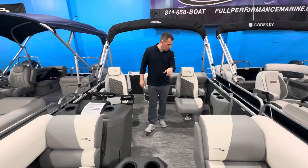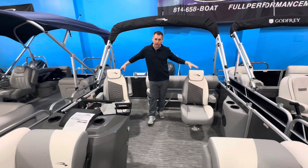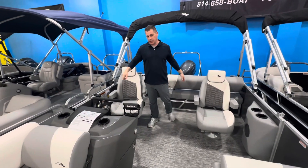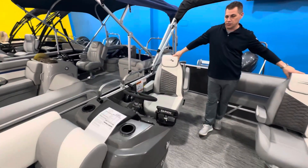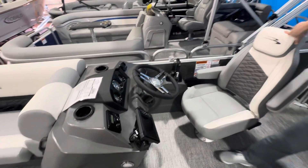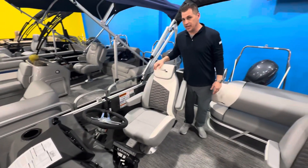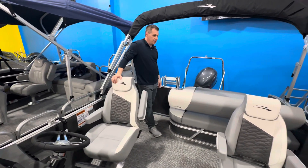We also have a table and dual captain chairs on this one here, with beautiful white accents throughout. We have a Garmin Fish Finder GPS unit here at the helm, as well as a Kicker sound system. We have a phone holder and tilt wheel. 10-person capacity on this boat, so you've got room for everybody.